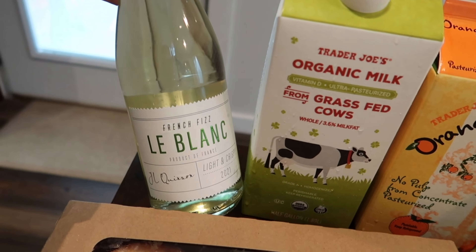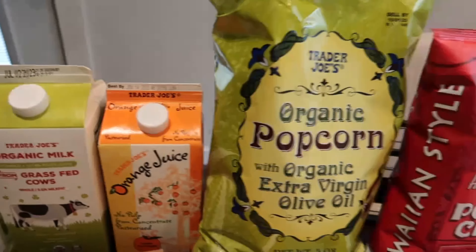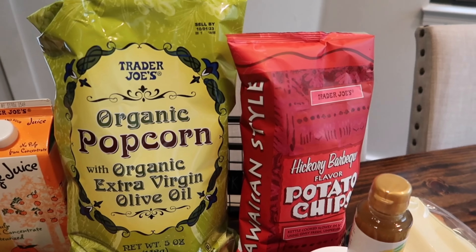These are staples every week: we grab the grass-fed whole milk and then orange juice for Brent — he's got to have his orange juice. Last but not least, Tristan picked out some snacks for next week. He wanted the popcorn — this is our favorite, the organic popcorn with extra virgin olive oil, really great ingredients. And he loves himself some barbecue chips, so these are the hickory barbecue flavored potato chips. That is the haul this week, you guys — I hope you enjoyed and I'll see you in two weeks!